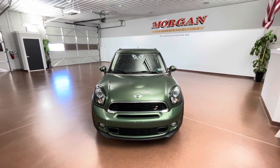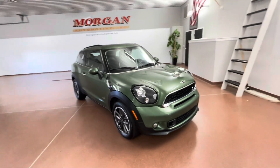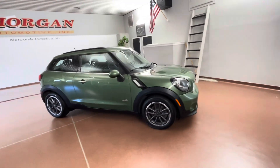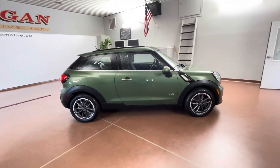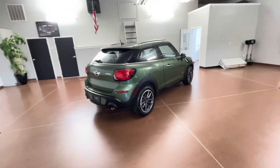How's it going everyone? Dylan here with Morgan Automotive. Today we have this 2015 Mini Cooper Paceman S All 4. This vehicle has a clean Carfax, it has great service history, and the vehicle was just fully serviced here at the dealership.